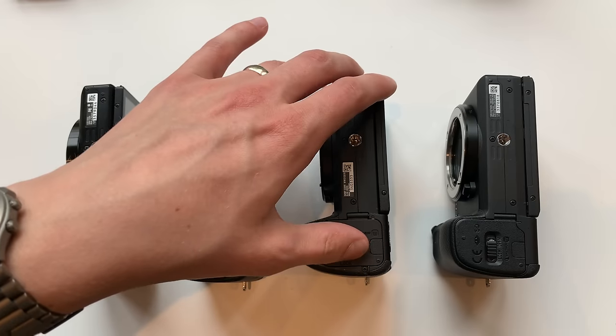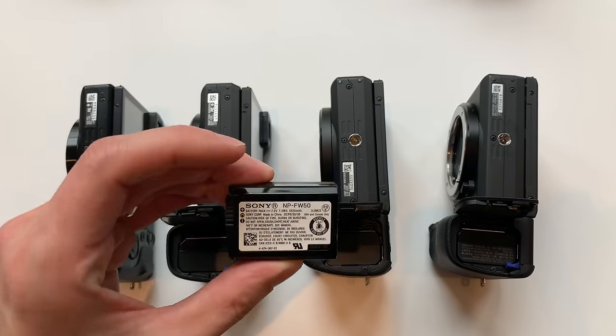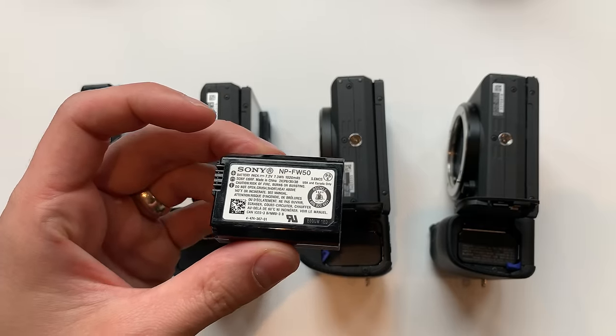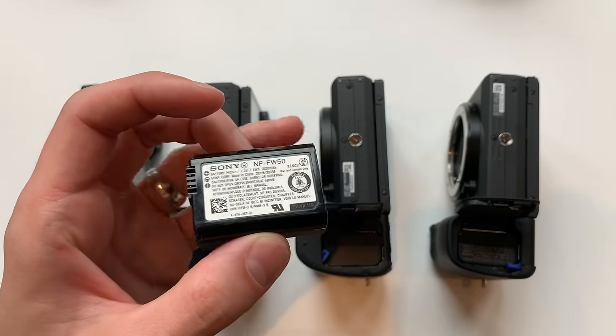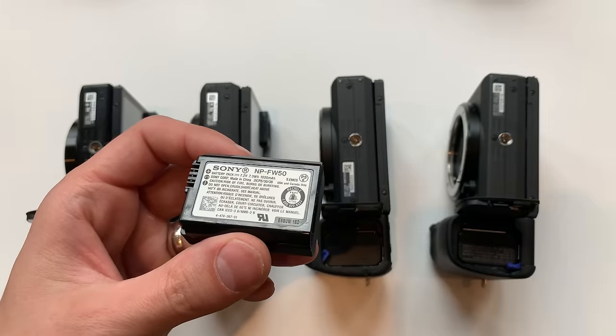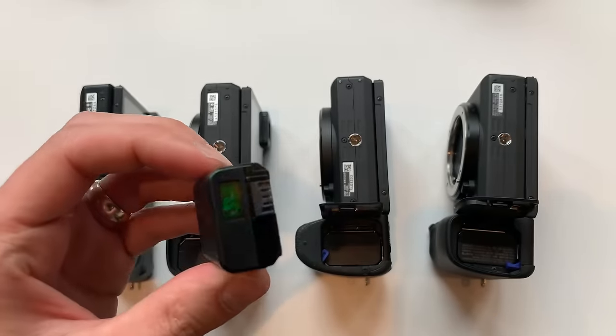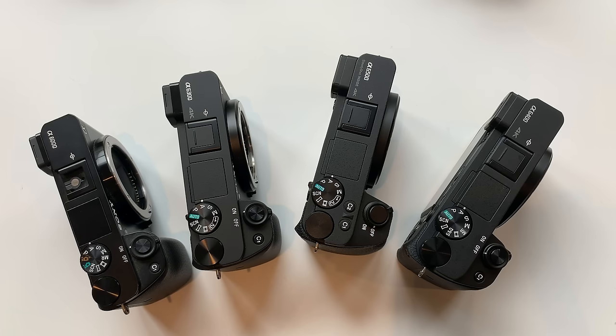You can use full-frame Sony lenses on these APS-C bodies without any issues, and vice versa. All four cameras use the exact same Sony NP-FW50 battery — it's compact, so I'd definitely recommend carrying multiple batteries if you're shooting throughout the day. Fortunately these batteries are not too expensive; you can buy a pack with a charger for not a lot of money on Amazon. All four cameras are compact, easy to use, and well built, which is why they are so loved.